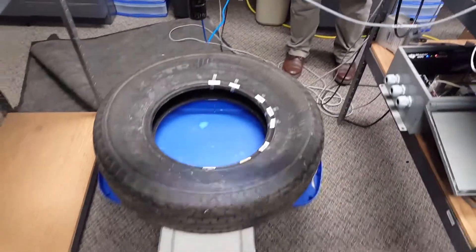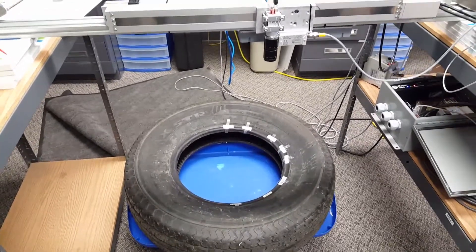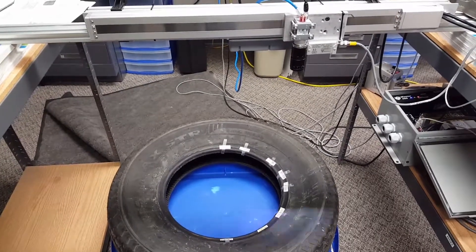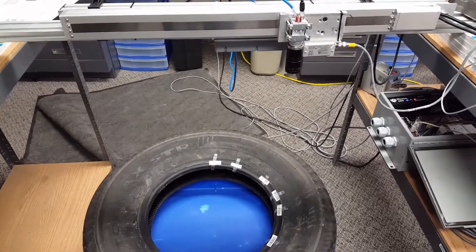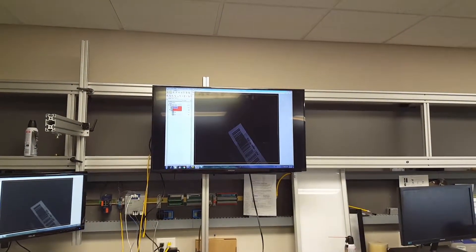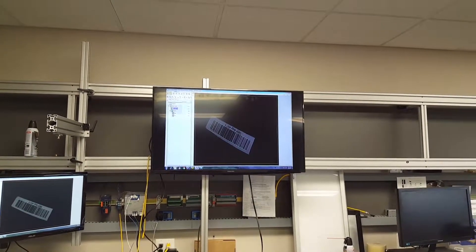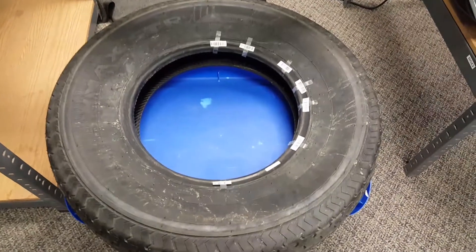We're going to go ahead and start this presentation and show you how this works. Right now this camera is moving along as the tire moves — we're following the ID of the tire to look at the barcode, strobing the light. This allows us to pick up each one of these barcodes at any one of these positions.